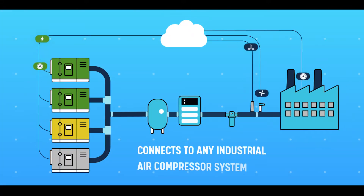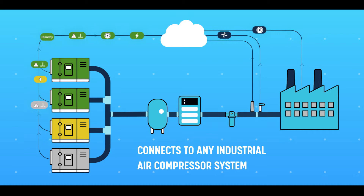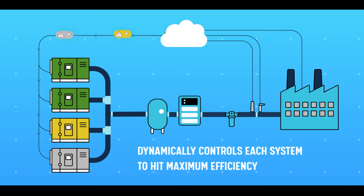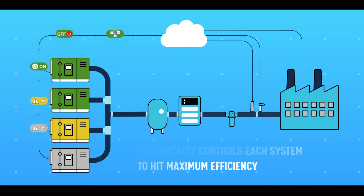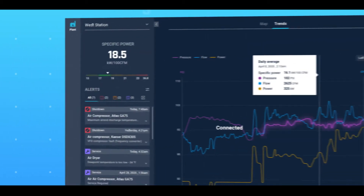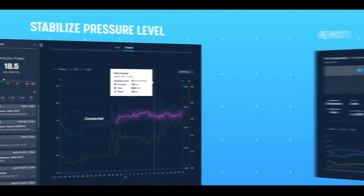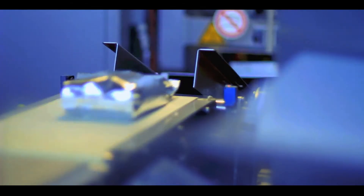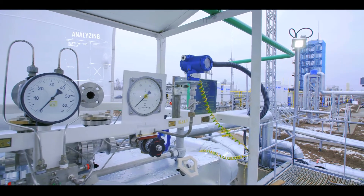It connects to any industrial air compressor system, regardless of the brand or technology. Analyzes the data, generates predictive analytics, and dynamically controls each system to hit maximum efficiency. All this happens 24/7 with an automated control platform to maximize production capacity, with remote control options and immediate alerts — keeping you connected and minimizing energy consumption across your entire equipment operations.